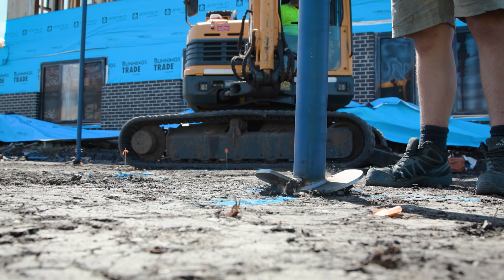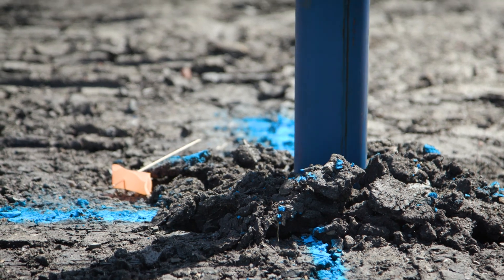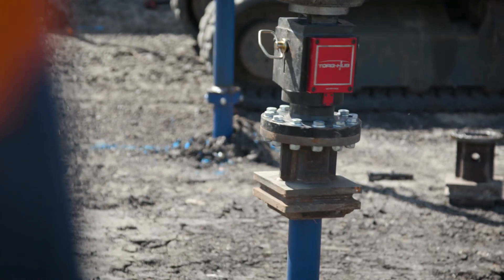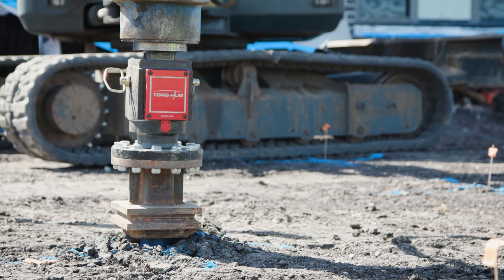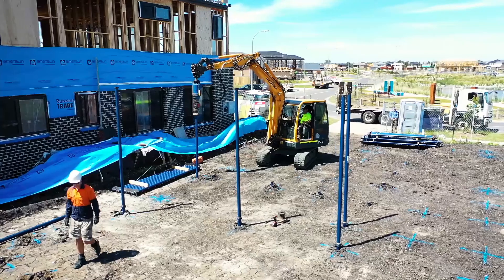The Katana Foundations product is Australian made and it's something that we're very proud of. We wanted to go a step further and introduce a CodeMark certification to our product in Australia and New Zealand, and that covers both our process and our product.